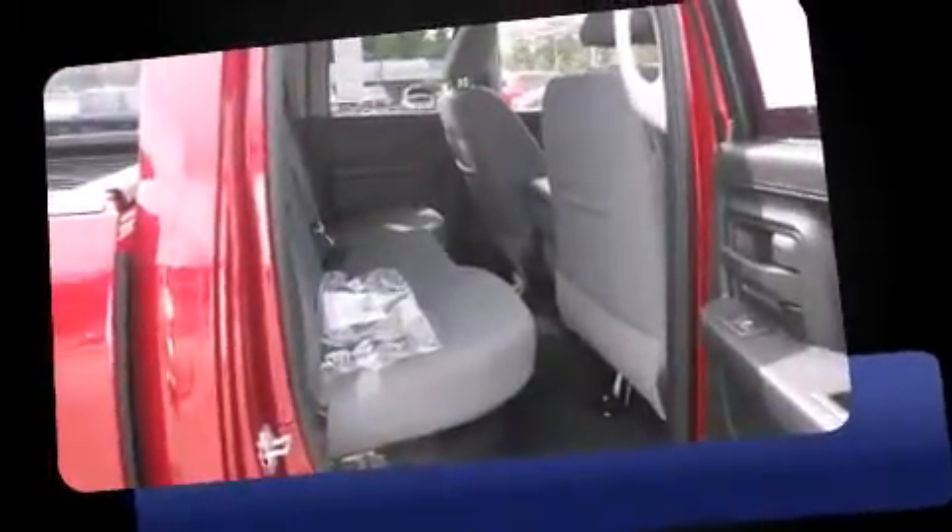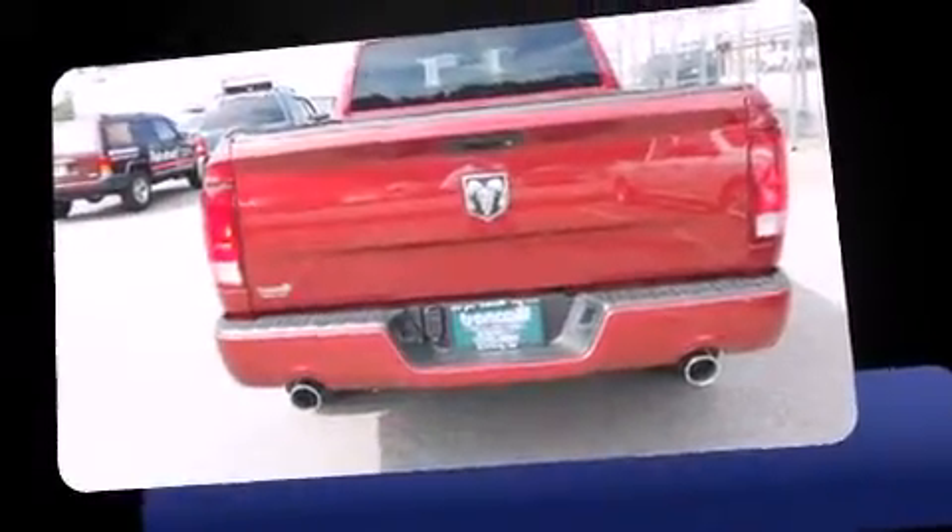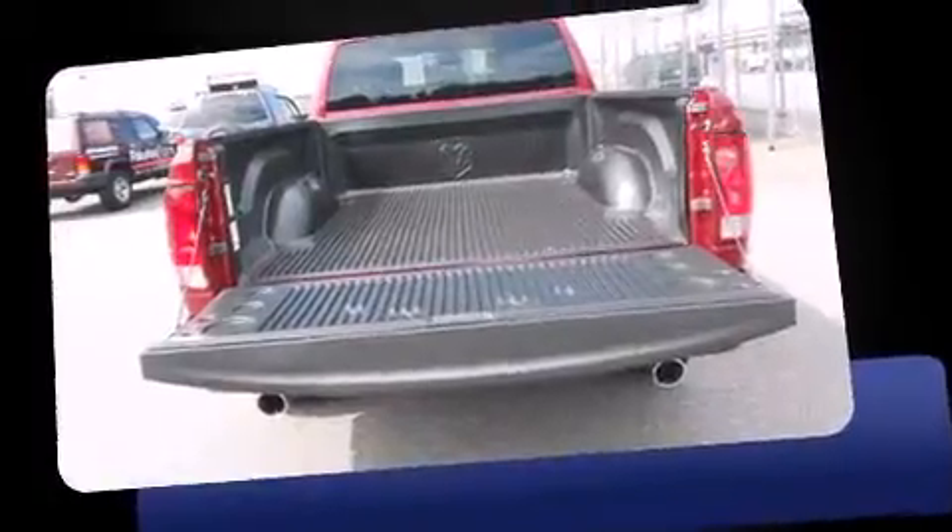All of the following features are included: delay off headlights, a rear-step bumper, a front bench seat, power door mirrors and heated door mirrors, a trailer hitch, a bed liner, and power windows.